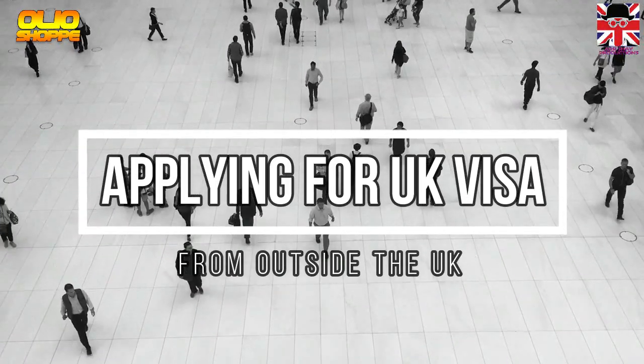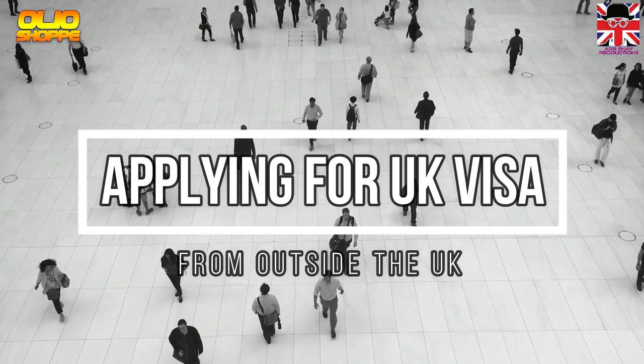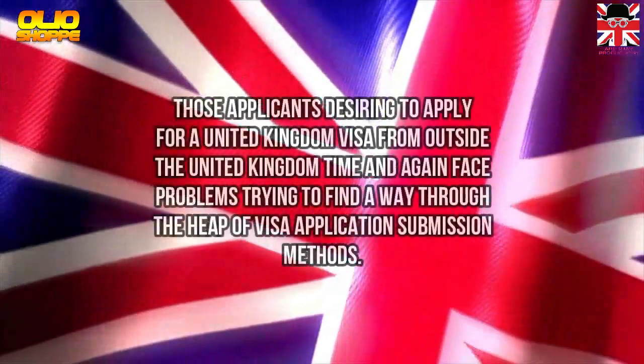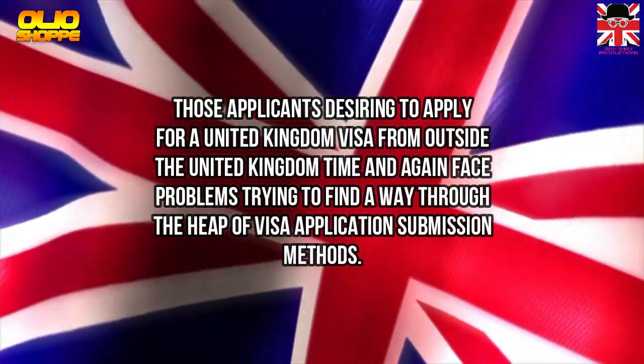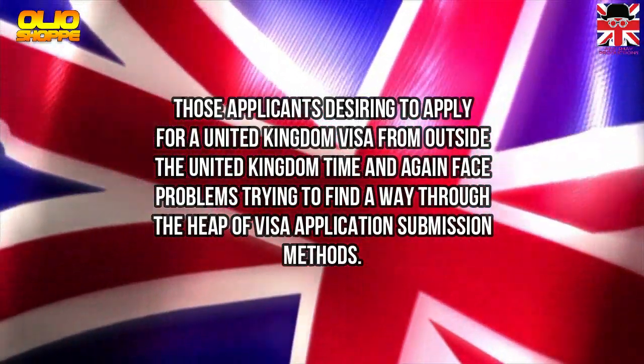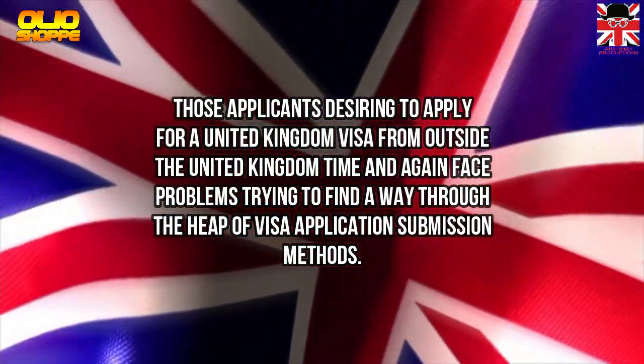Applying for a UK visa from outside the UK is a common challenge. Those applicants desiring to apply for a United Kingdom visa from outside the United Kingdom time and again face problems, trying to find a way through the heap of visa application submission methods.